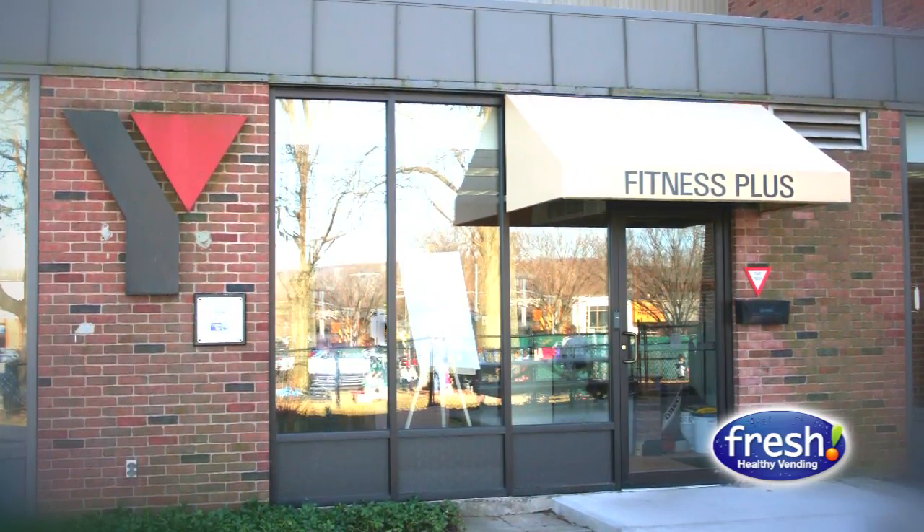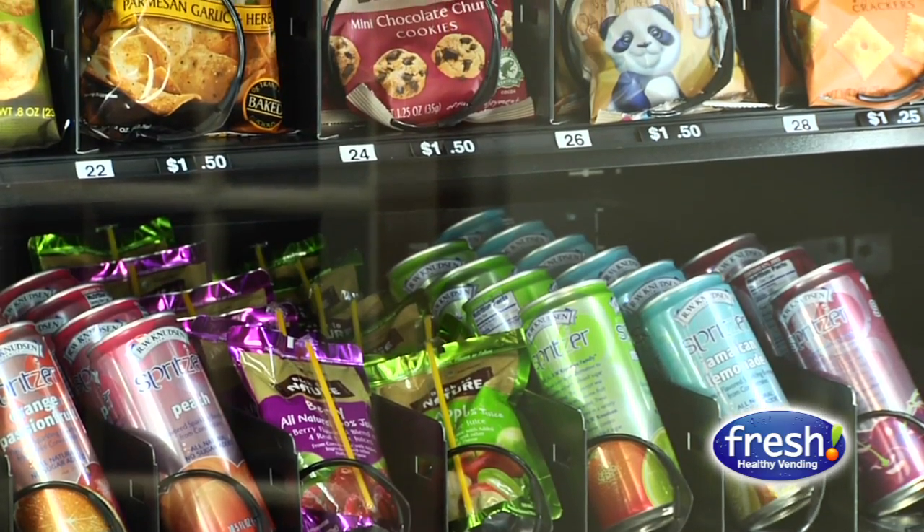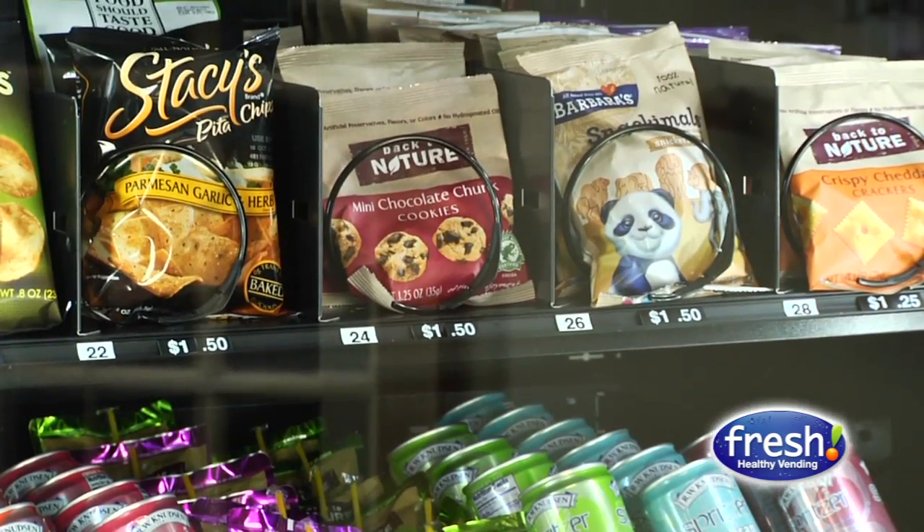The YMCA has healthy living as one of its areas of focus. Fresh Healthy Vending has a nice tie-in with what the YMCA is trying to achieve. The products are fresh, they are mostly organic and healthy, so they really are a nice match for us in our effort to promote healthy living.